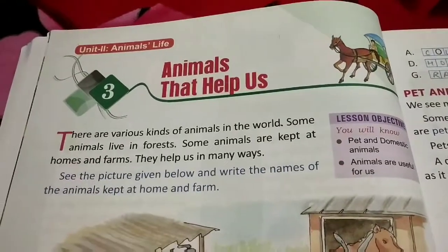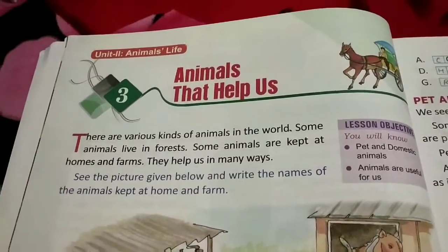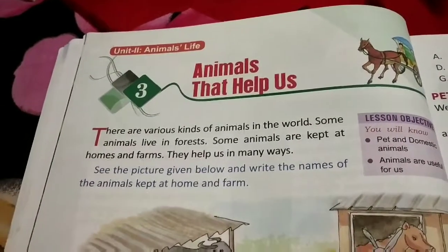Today we will start our third chapter, that is animals that help us. We already know that there are a variety of animals in the world.